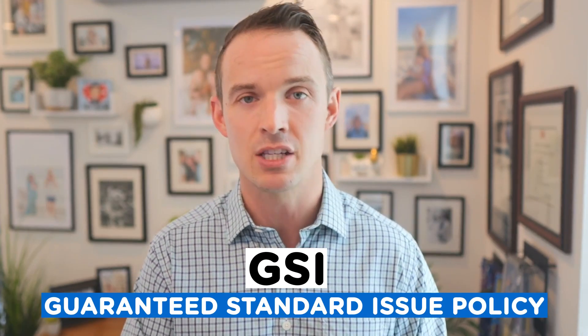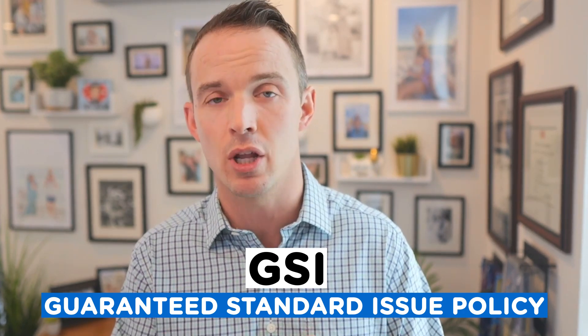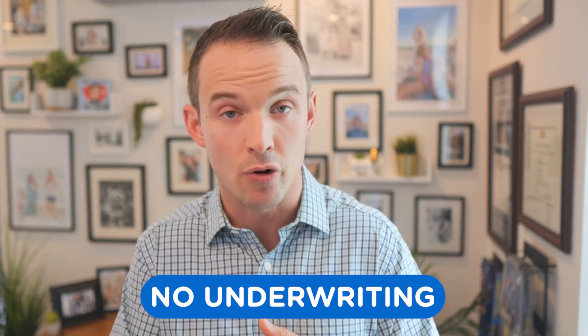If you might be uninsurable in the private market, you want to take advantage of the employer policy here. If you're a resident or fellow watching this, contact your HR and see if they have something called a GSI — Guaranteed Standard Issue Policy. That is going to be a very strong disability policy with essentially no underwriting, and it should be unisex. For female physicians especially, that is vital — it keeps premiums lower and this is a policy you can build around as you advance in your medical career.